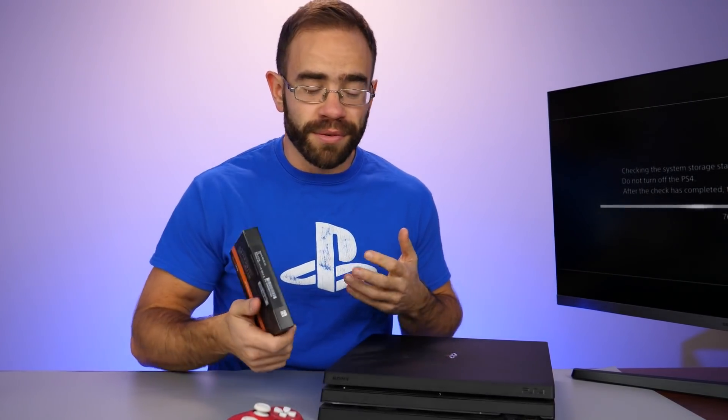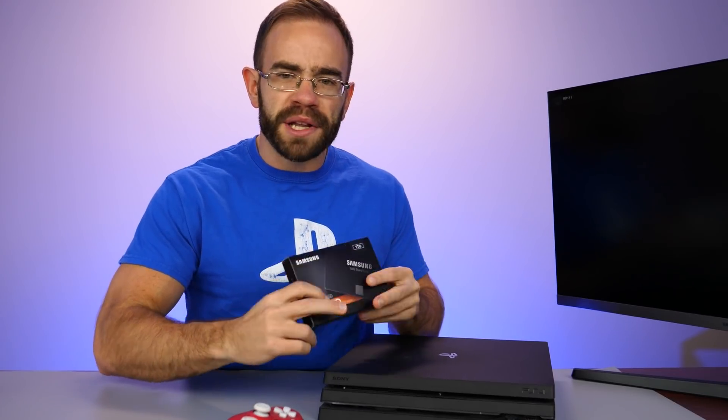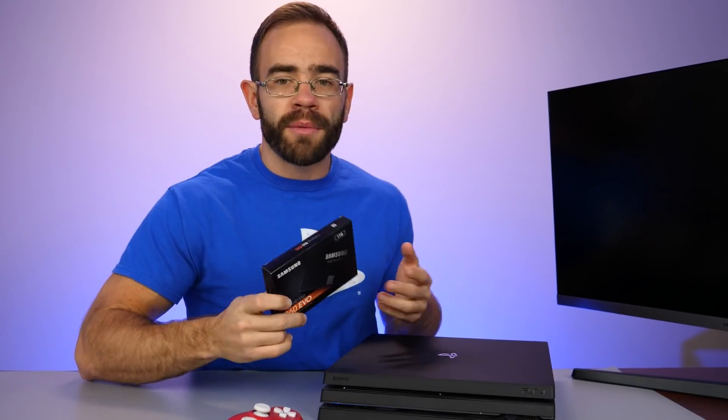It's doing the checking system storage status. Since I'm probably going to be jailbreaking this and playing around with some of the stuff that MVG has been telling me about, I'm going to install an SSD inside of it. The PS4 Pro is interesting because it actually included SATA 3, whereas the original PS4 just used SATA 2 and was kind of bottlenecked for something like a Samsung 860 Evo.